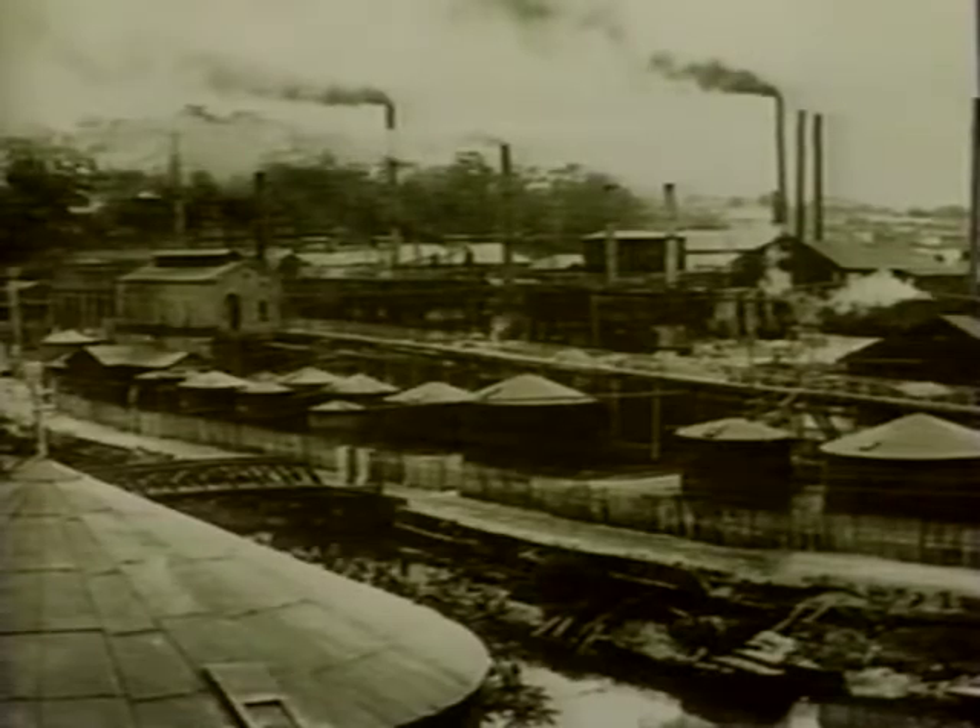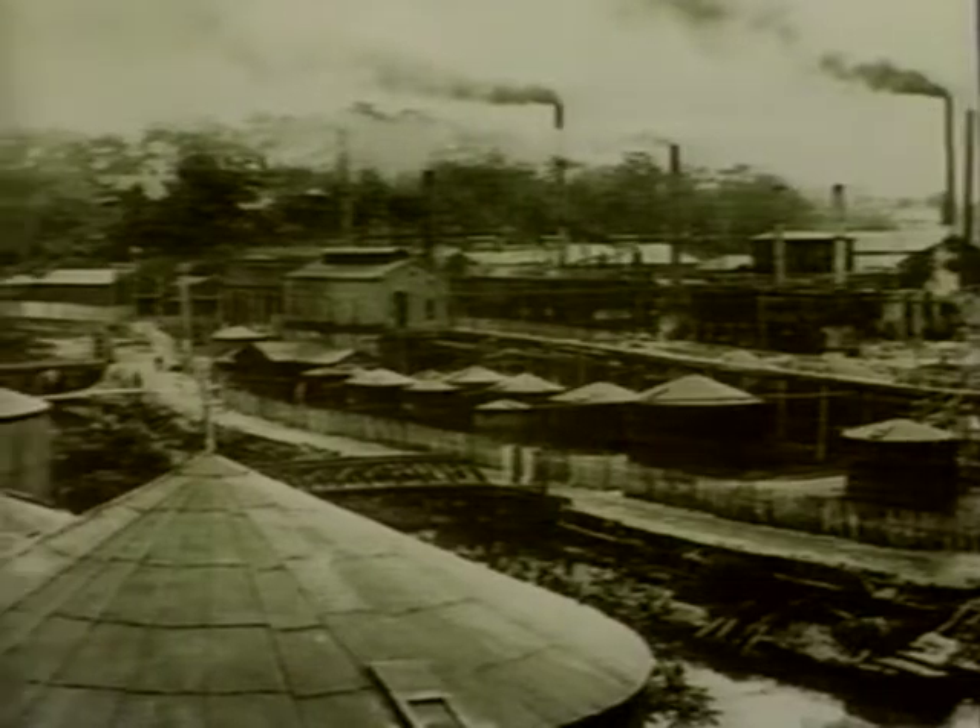Endowed with oil and gas deposits, it was Japan's largest oil field from the 1910s to the 1920s. But eventually, the work of developing its energy resources shifted from oil to atomic energy.